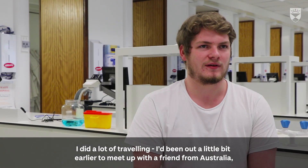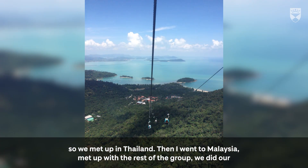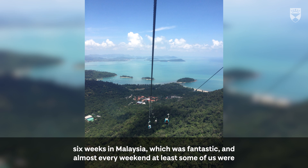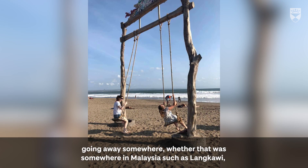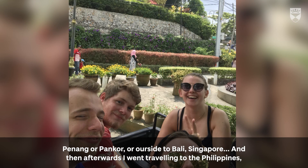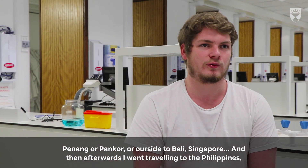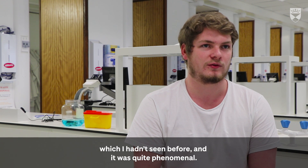I did a lot of traveling. I'd been out a little earlier to meet up with a friend in Australia, so we met up in Thailand first, then I went to Malaysia and met up with the rest of the group. We did our six weeks in Malaysia, which was fantastic, and almost every weekend at least some of us were going away somewhere — whether that was somewhere in Malaysia such as Langkawi, Penang, or Pangkor, or outside Malaysia to Bali and Singapore. Afterwards I went traveling to the Philippines, which I hadn't seen before, and it was quite phenomenal.